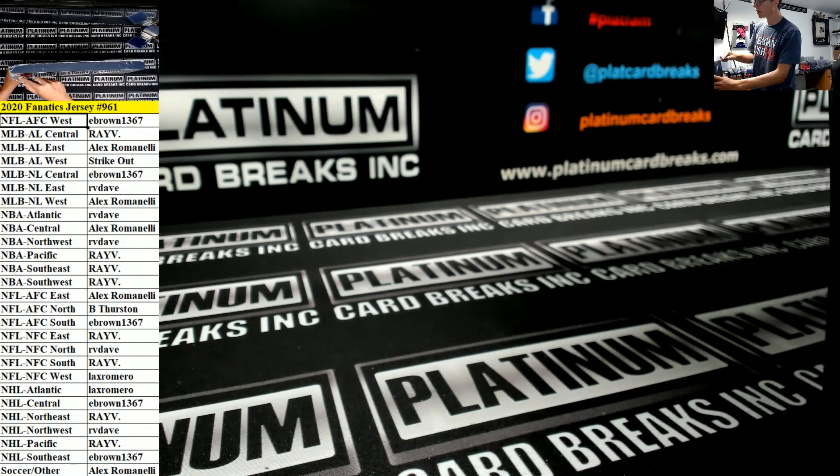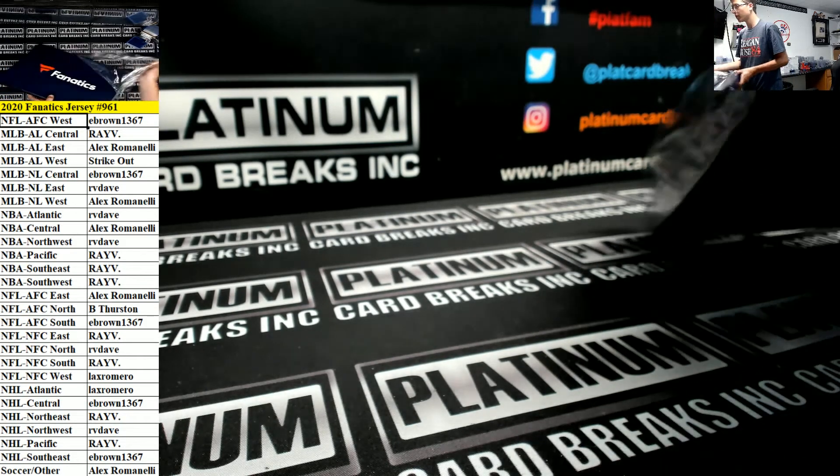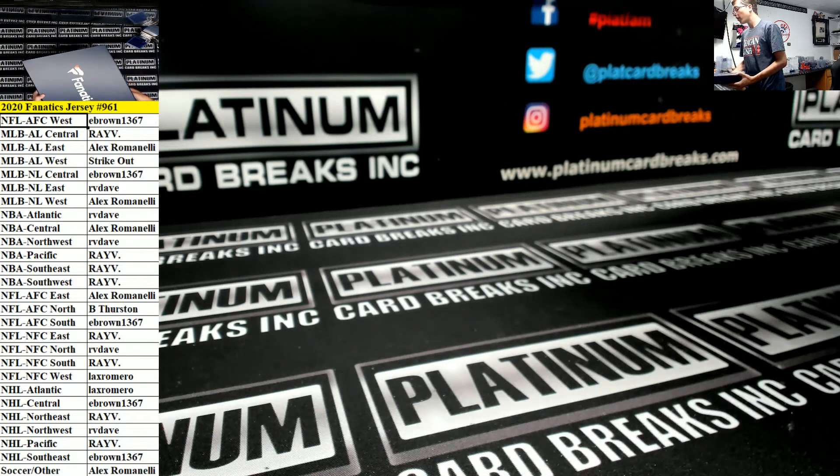Yeah Connor, yes sir — that's right, as long as you sent filler books, but that is correct. What's up I-Rock, how you doing man?